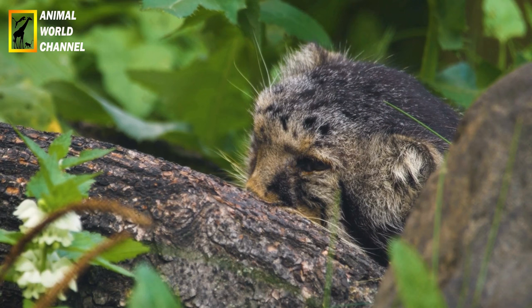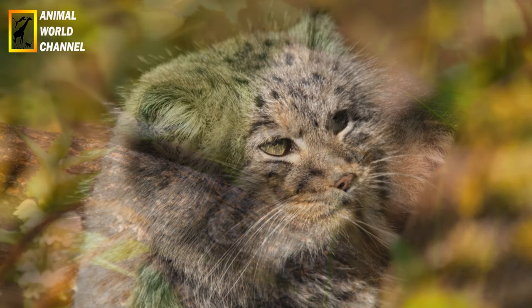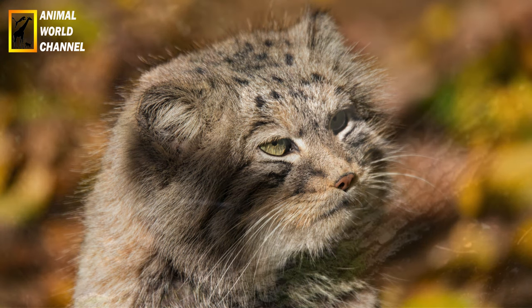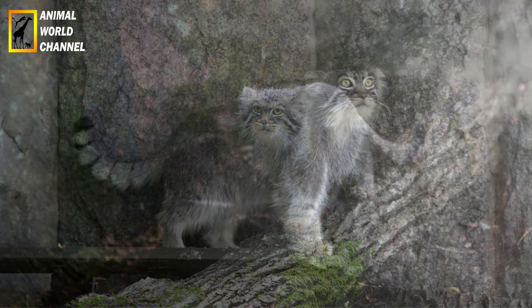Interaction avec les humains : le chat de palace a une relation plutôt distante avec les humains. En raison de son habitat éloigné et inhospitalier, il a peu d'interactions directes avec les populations humaines. Cependant, il peut être chassé pour sa fourrure dans certaines régions.